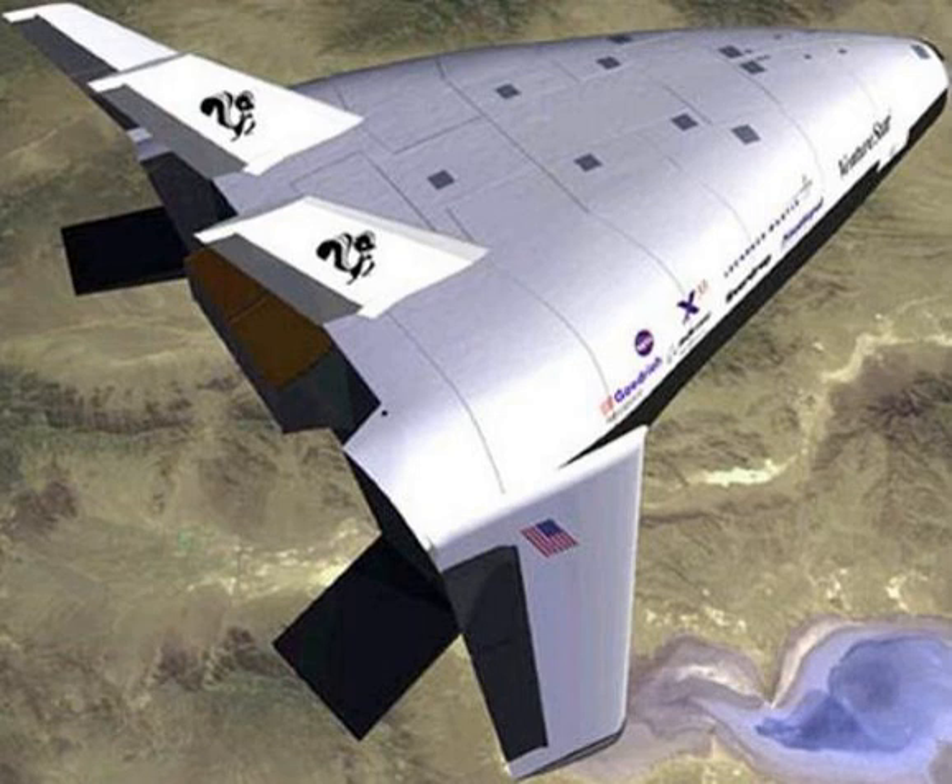X-33 Specifications: Length – 69 feet. Takeoff weight – 285,000 lb. Fuel – LH2 and LOX. Fuel weight – 210,000 lb. Main propulsion – 2 XRS-2200 linear aerospike engines. Takeoff thrust – 410,000 lbf (1,800,000 N). Maximum speed – 16,000 km/h. Payload to low Earth orbit – N/A.